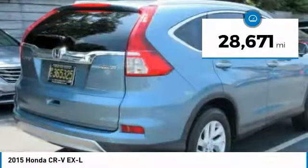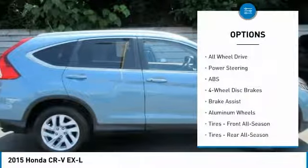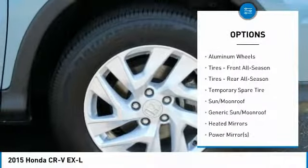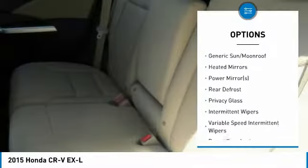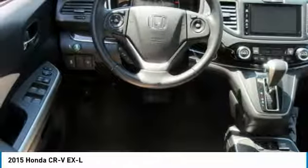This vehicle has less than 30,000 miles. Here are some of this vehicle's great options: traction control, steering wheel audio controls, keyless entry, stability control, anti-lock braking system, all-wheel drive, backup camera, leather-wrapped steering wheel, Bluetooth, and power steering.